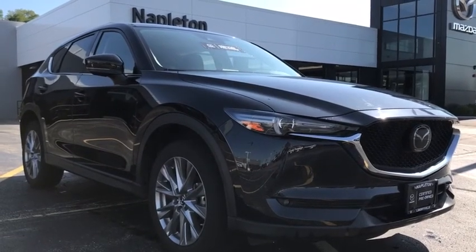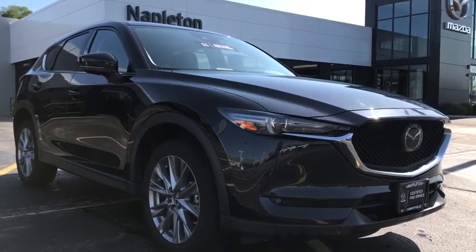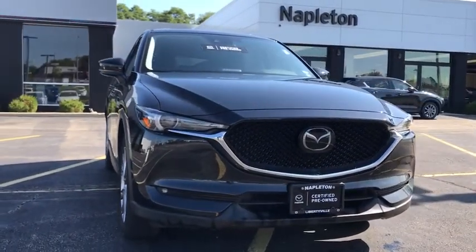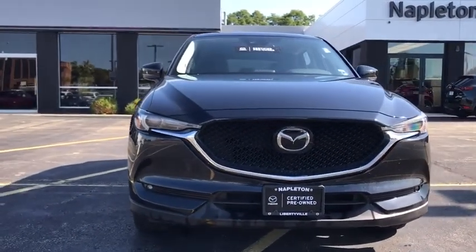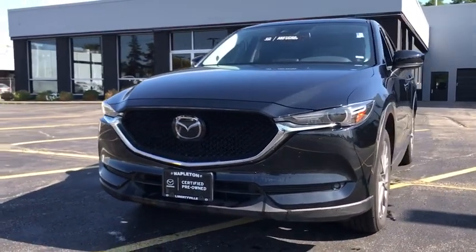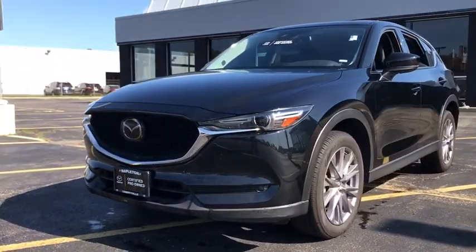Stop by and take a look at the 2019 Mazda CX-5. With its fuel-efficient engine, engaging driving experience, and daring styling, the Mazda CX-5 is a good pick for those seeking a sporty yet thrifty crossover SUV.